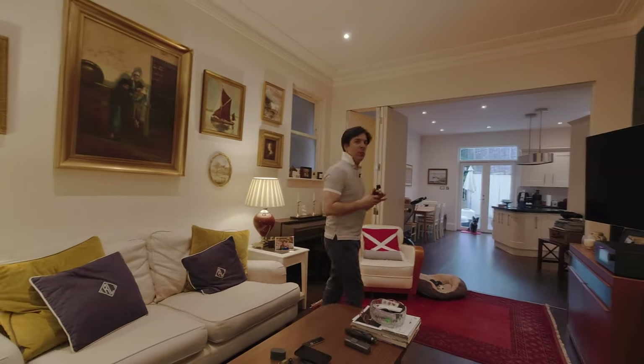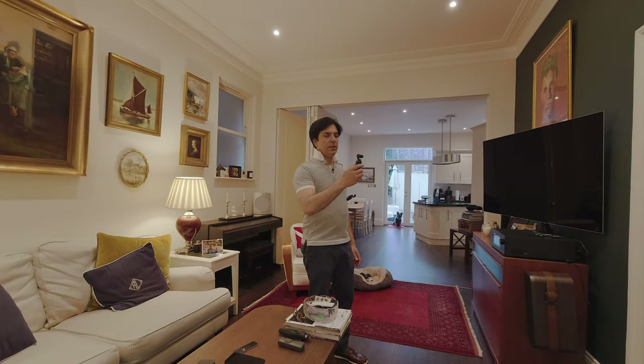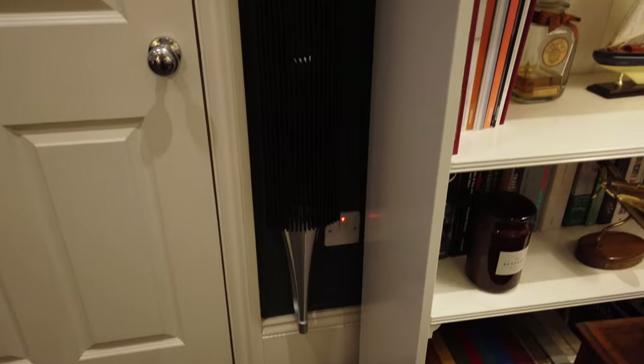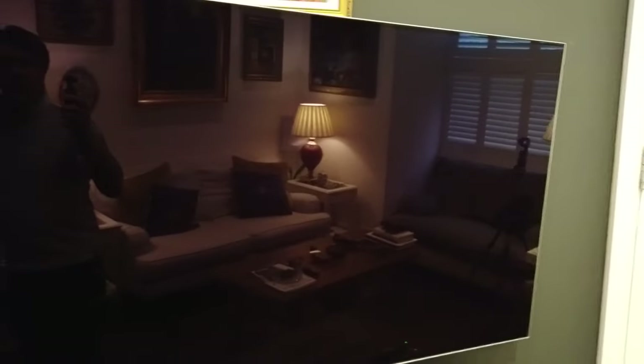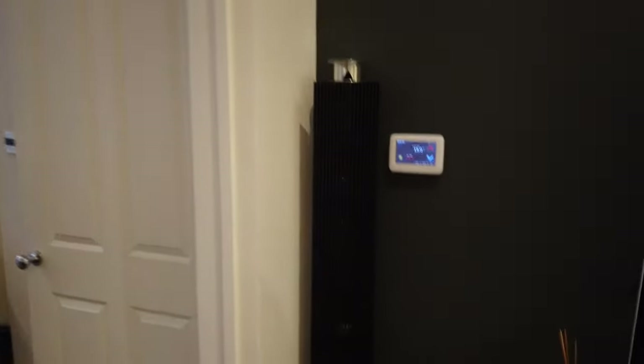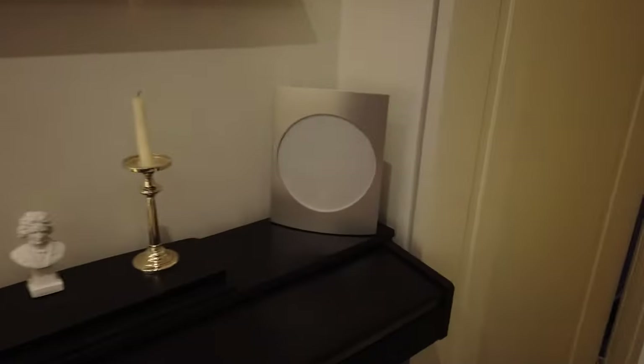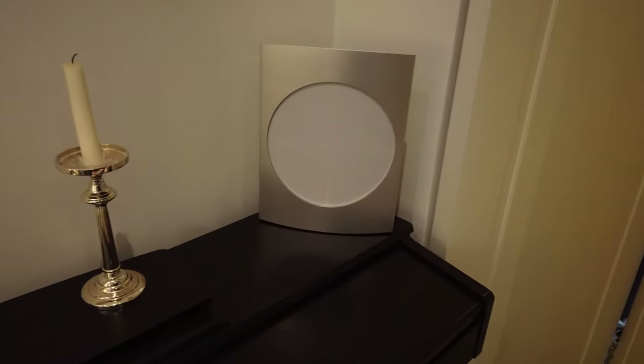You've also seen these other speakers of mine, which are the Beolab 18s. I fitted them onto the wall myself — I told you that story. Here is the TV, which is an LG TV, and then we have the other Beolab and the subwoofer. These ones are Beolab 17s, and here is the other one which is hiding behind the lamp.